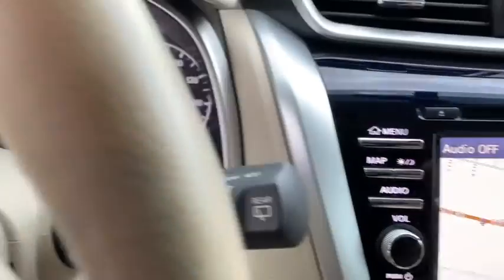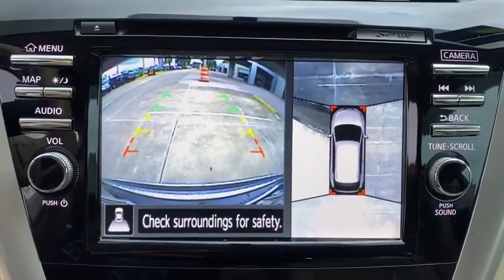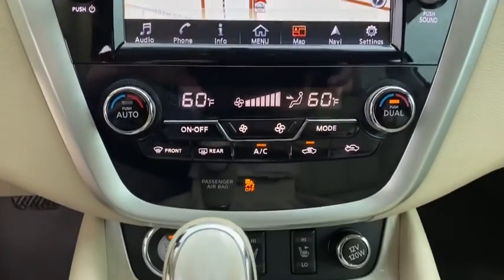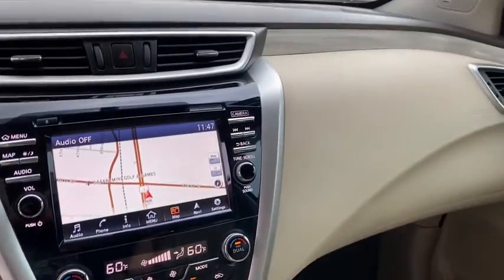Anti-lock braking system, leather-wrapped steering wheel, Bluetooth, power steering, adjustable steering wheel, aluminum wheels, keyless start, cruise control, four-wheel disc brakes, auto-dimming rearview mirror.